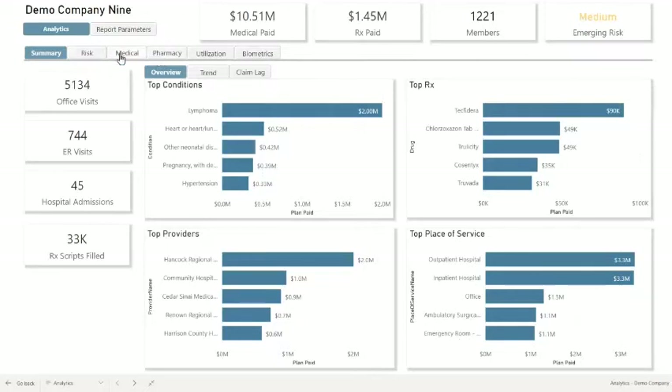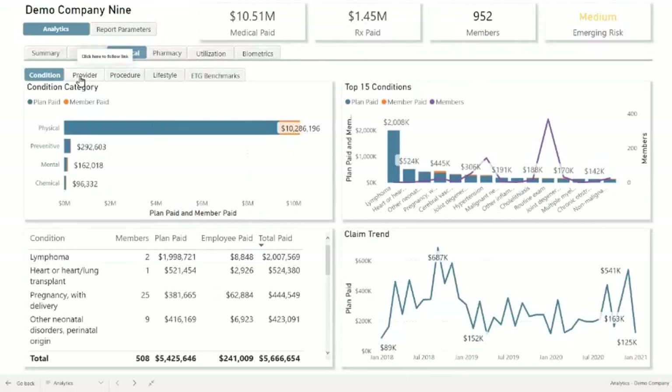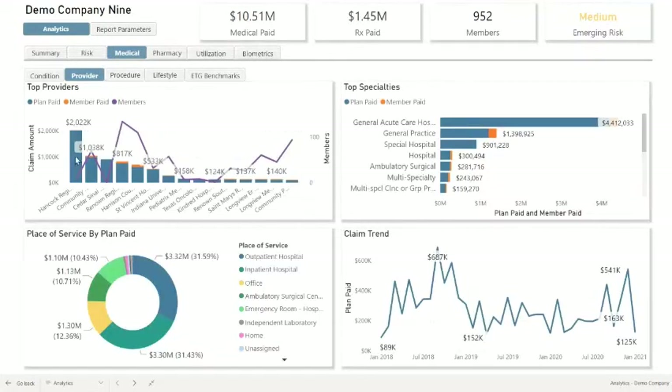Going deeper into this information, if we click on the medical side and the members utilizing these services, let me focus in from a provider perspective. Being able to see Hancock Regional Hospital representing well over $2 million of the costs, followed by Community Hospitals of Indiana and Cedars-Sinai Medical Center for this particular group. We can also isolate outpatient hospital and the number of members going to these facilities, whether at a high level or down to the details.